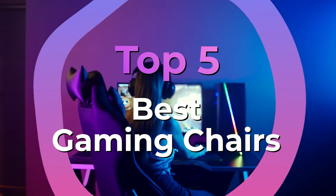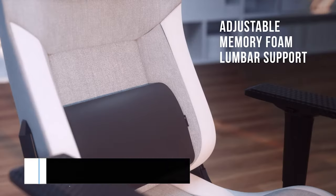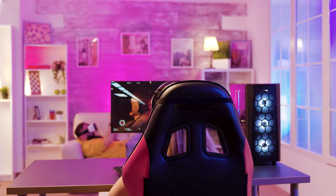We have listed the top 5 gaming chairs and their key features, plus the things you need to consider to help you choose the best one for you. Links to all products with the best prices mentioned in the video are in the description below. You can also find a more detailed analysis and comparison tool on our website, GuidingGear.com.